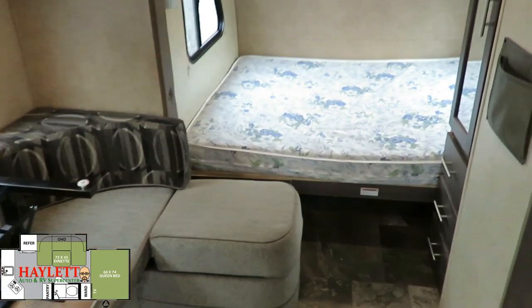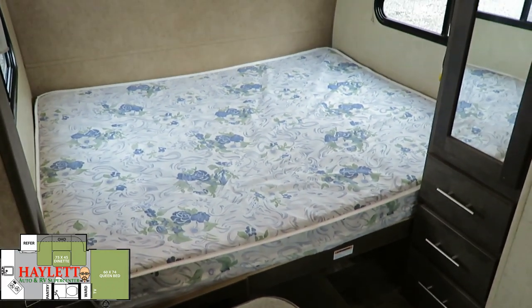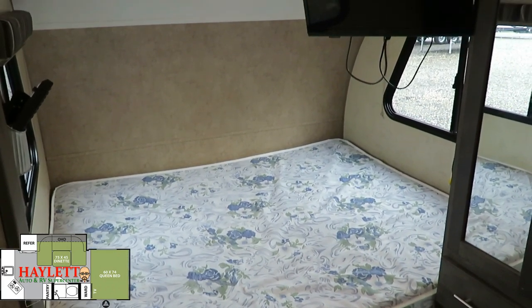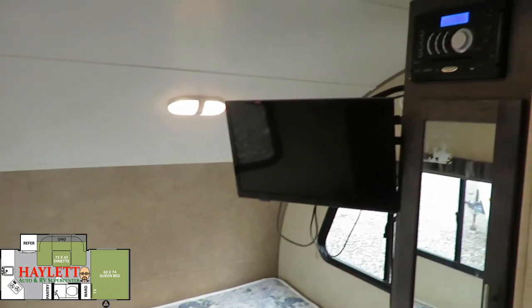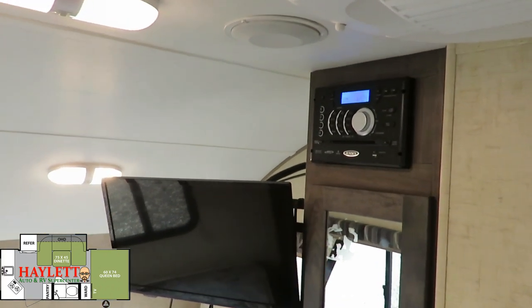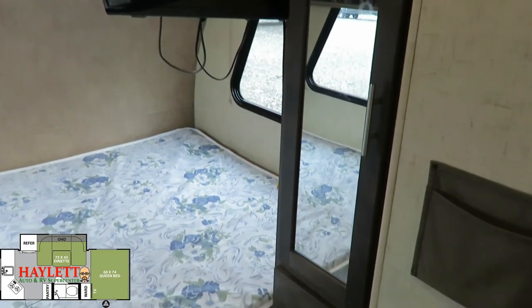Up here we've got our east-west camp queen bed shoved up into the corner. In a little trailer like this, that's just kind of how the bedding arrangement has to go. But you can see how the TV swings around to face either the bed or the dining area. And up here we have our Bluetooth stereo.